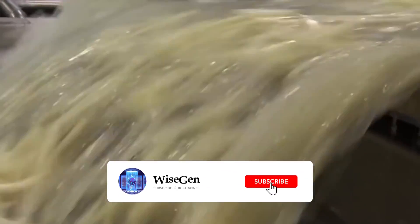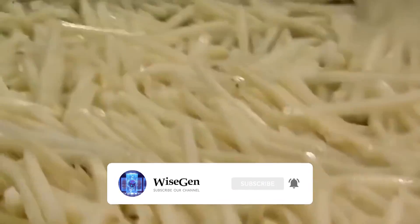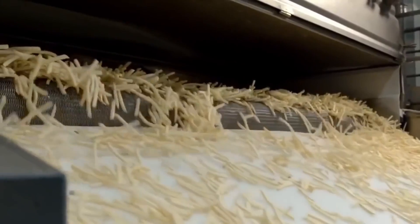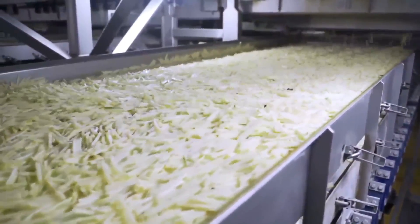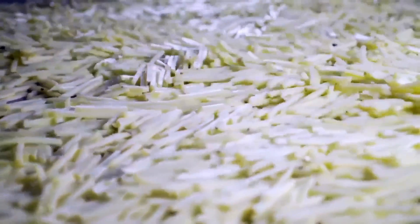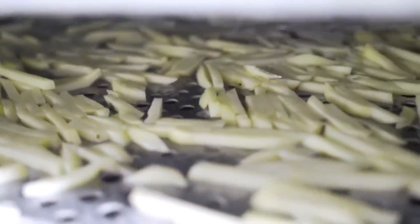Next, a device removes fries that are less than 3 centimeters long, guaranteeing the perfect length for enjoying them in the restaurant. But don't worry about the discarded potatoes — they are not wasted at all. If they only have a small blemish on the tip, they are cut and sent for further inspection.